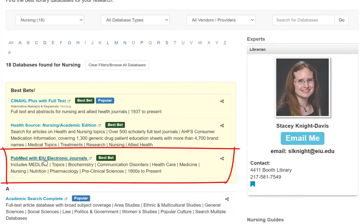PubMed with EIU Journals covers many areas of healthcare including medicine, nutrition, pharmacology, and other allied health fields.